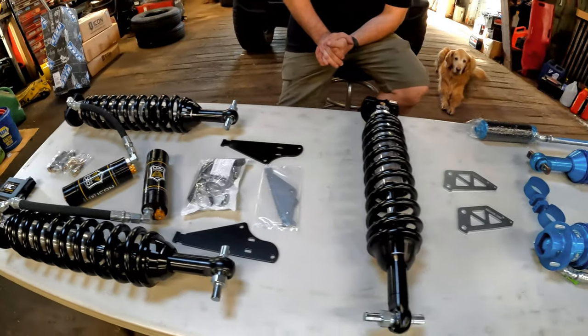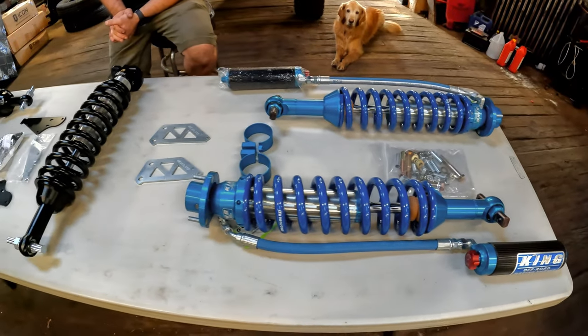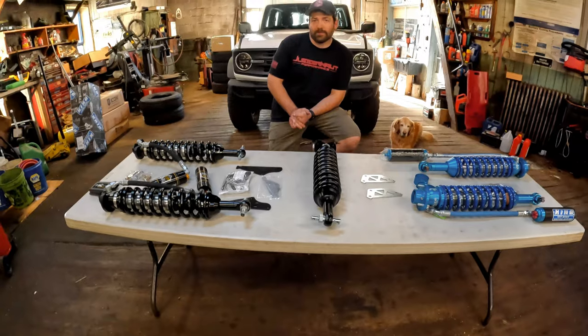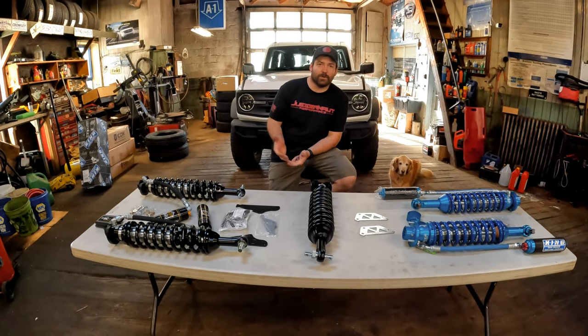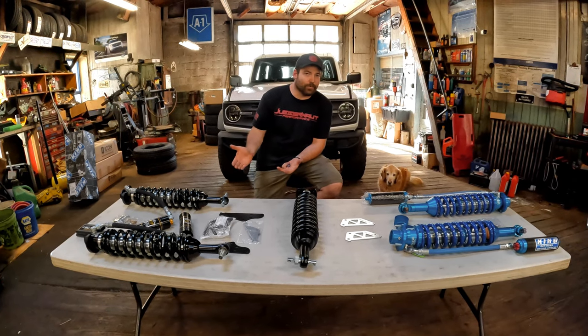They're kind of like a new truck, where everybody has the brands they like — preferences. Really, there's no bad option. If you're going to go buy a new Chevy versus a new Ford versus a new Dodge, they're all pretty good.